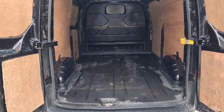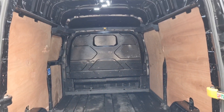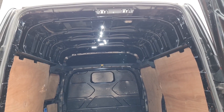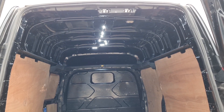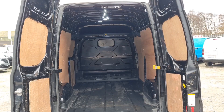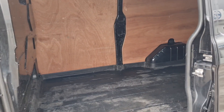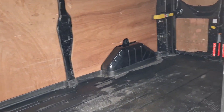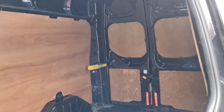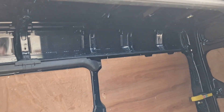So here's the load area. With it being the Trend trim, it has got the nice plastic flooring. Factory-fitted bulkhead. Some LED lights have been installed. L2H2 — the long wheelbase. And looking from this angle too, it's a clean, tidy rear. 2014, 95,000 miles.